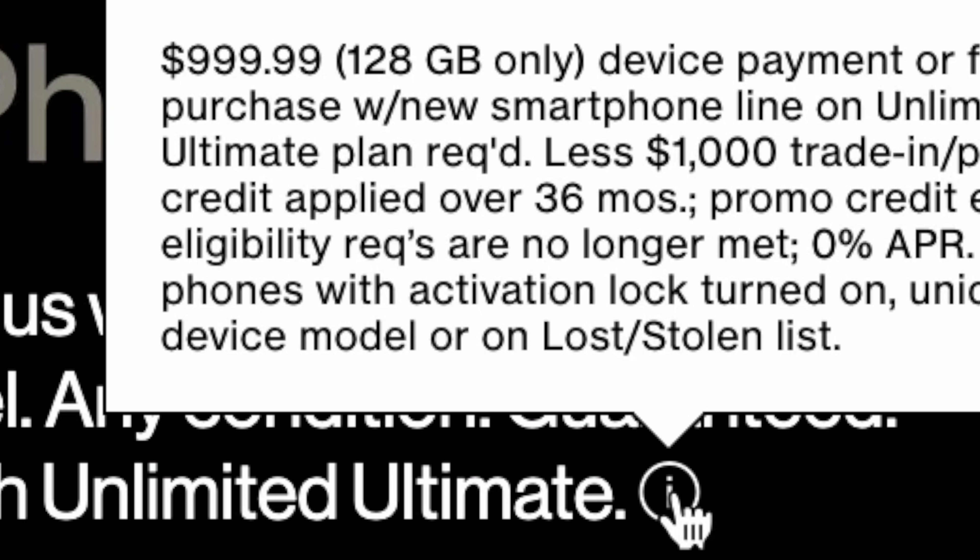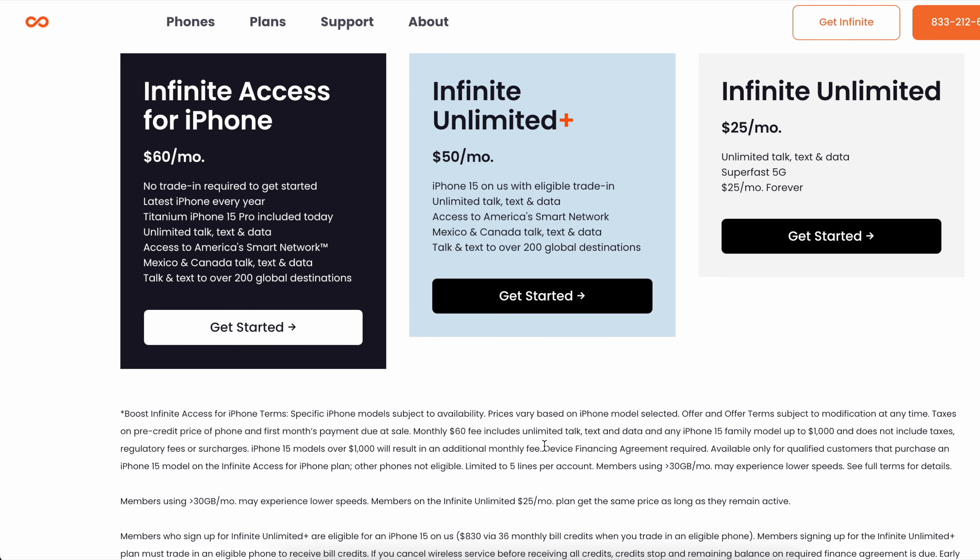Unlike the offers of other carriers, which will lock you into a two or three year contract and require a trade-in, you don't even need to trade in anything to start off this process. Now, the year after you join, you will need to trade in the previous iPhone you got from Infinite to get the next one free, but that's not a big ask.